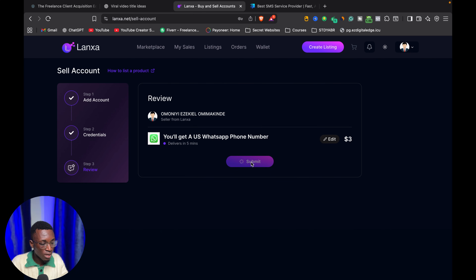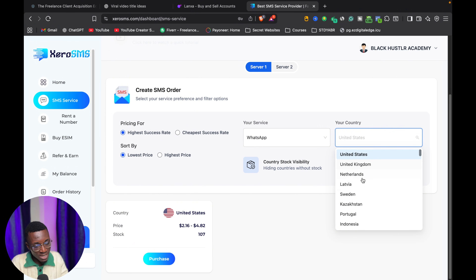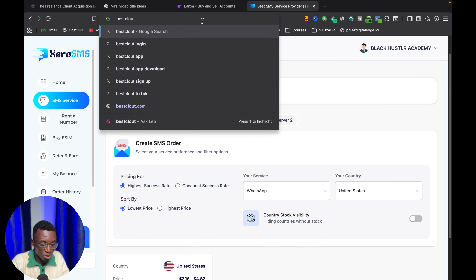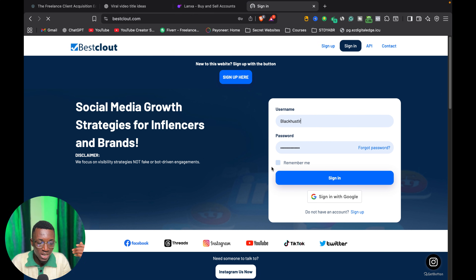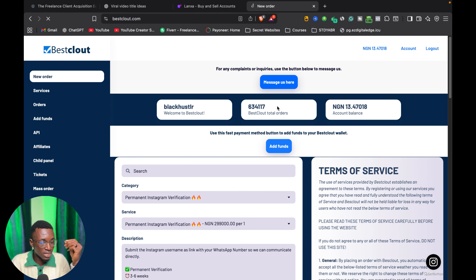Once you submit, that listing is done. You can list all of the available countries on this particular website and let people come and buy every one of these services from you. Another platform you can use to source products for Lancer is BestCloud — bestcloud.com. BestCloud is a website where you can buy Instagram followers or anything related to social media, like followers and subscribers. Over 63,000 others have bought on this particular website.